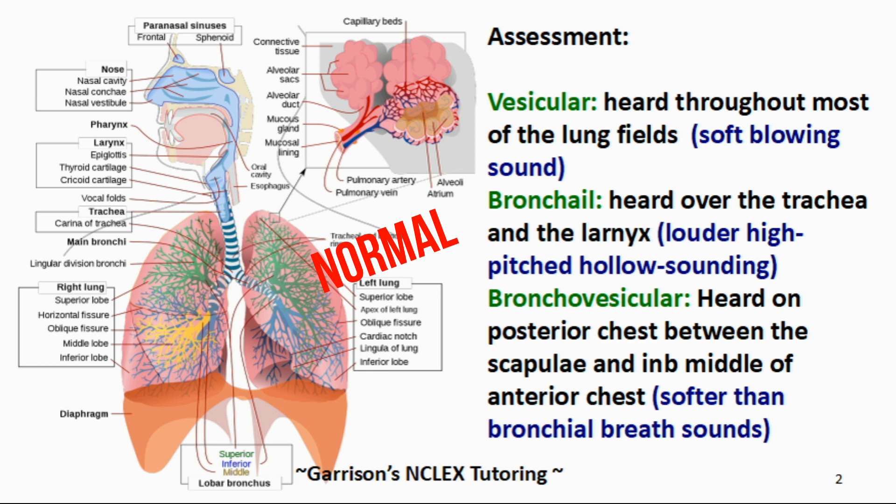Let's listen to vesicular breath sounds.